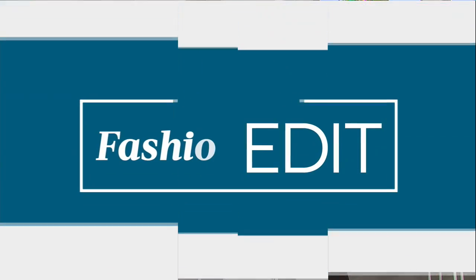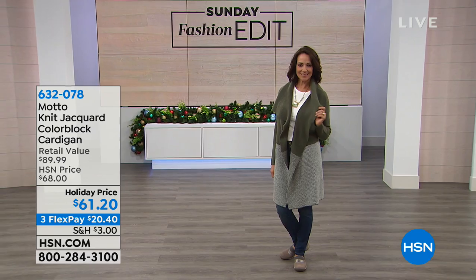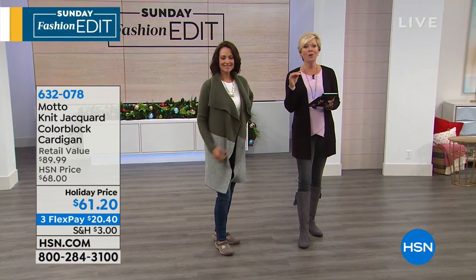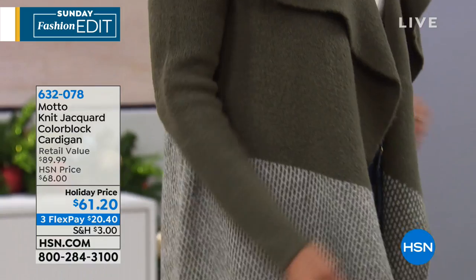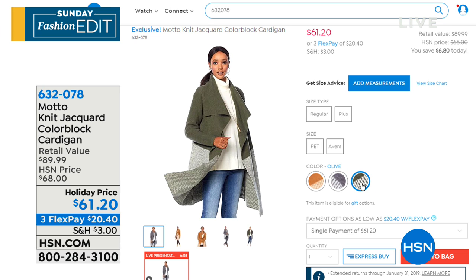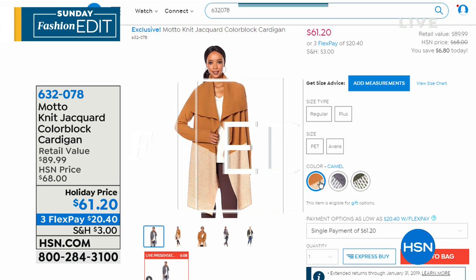Donna's cardigan — a lot of you are asking about it and it's so cute. It's from Motto, our brand new private label brand at HSN. We actually started off our show this morning with a whole segment on Motto. This is the olive color, item 632-078. There's also a gray and a camel — really pretty, soft, with a shawl collar. I love that two-tone look, the bottom half giving you that heathered look. A nice long length too. So take a look at more from Motto on hsn.com.